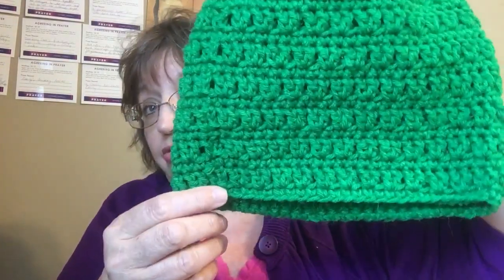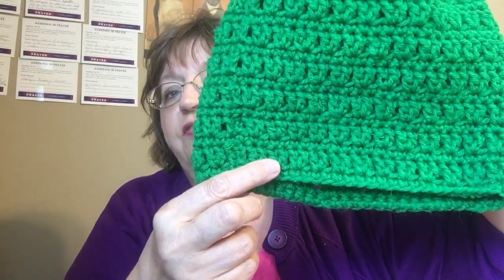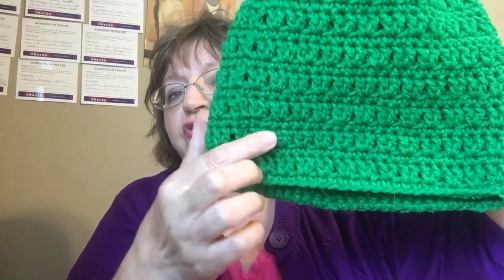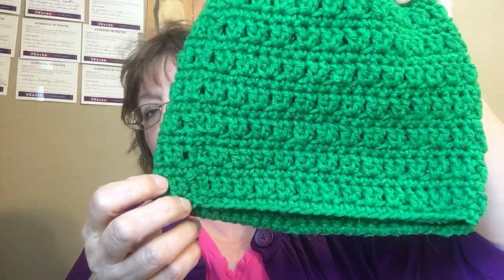Just finished this one — this is her V-stitch. It's actually single crochet, V-stitch, single crochet, V-stitch, and she just repeats it all the way up. It's really nice, looks good. This is in the Kelly green. So that's about it for the hats.